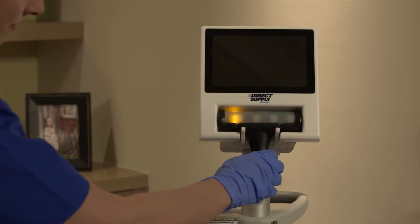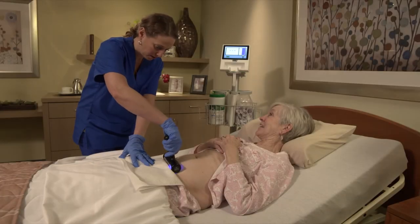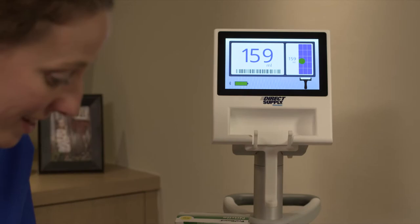The Attendant Prodigy simplifies the bladder scanning process like no other product in senior living, and staff can be trained quickly.